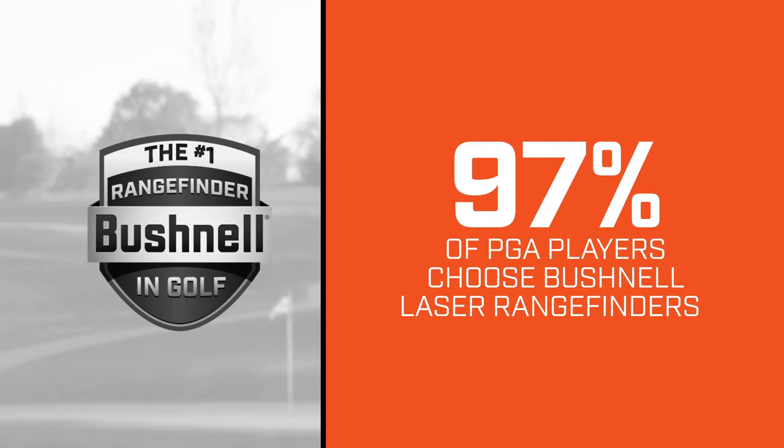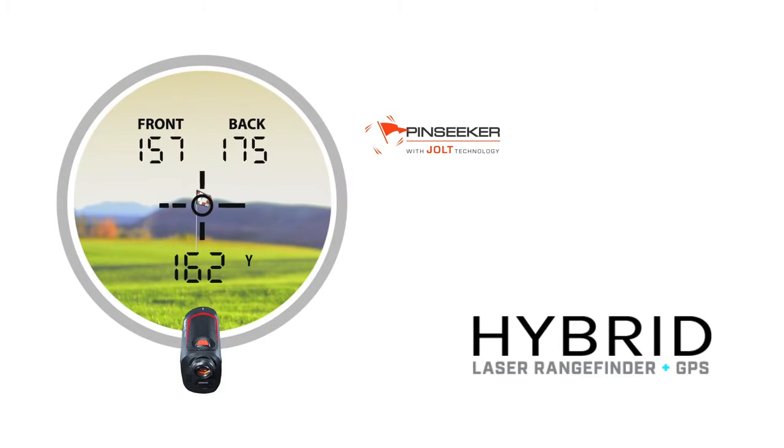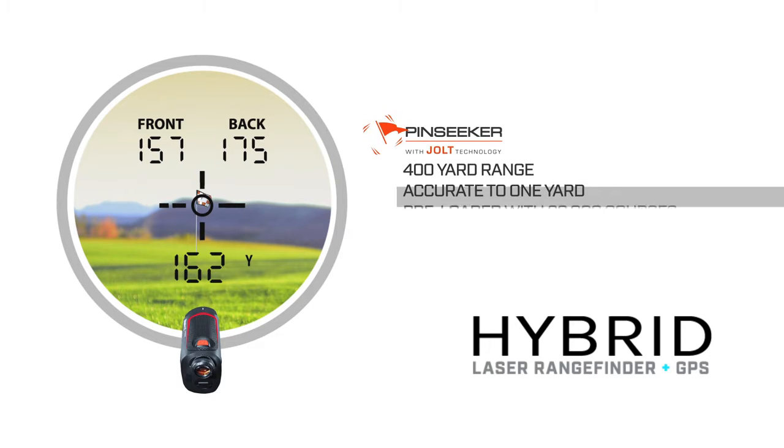Over 97% of PGA Tour players choose Bushnell laser rangefinders because of their incredible accuracy. The Hybrid is packed full of features. First off, you have PinSeeker with Jolt technology. The Hybrid ranges out 400 yards to a flag and is accurate to one yard.